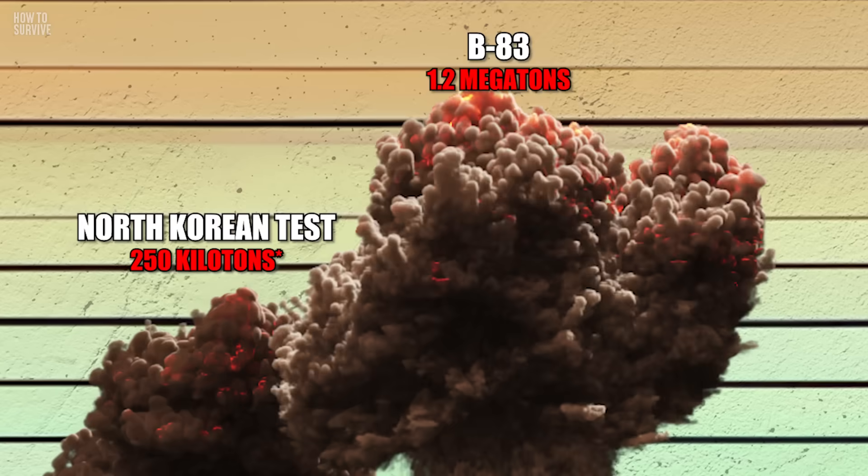The detonation was so powerful that it knocked the bomber down 900 meters before the pilot could course correct. It's not hard to see why a bomb with this kind of power was never made again.